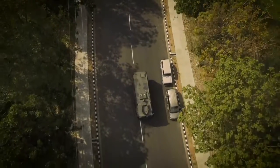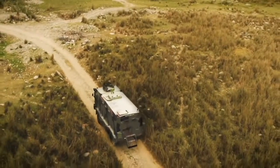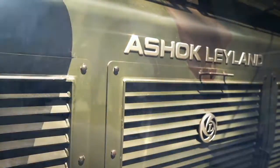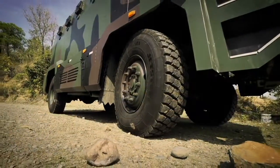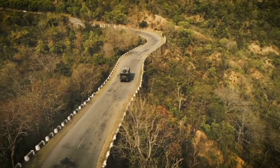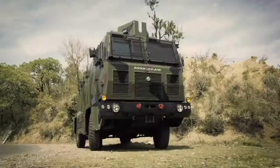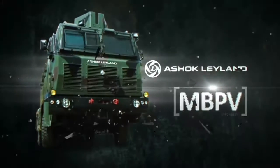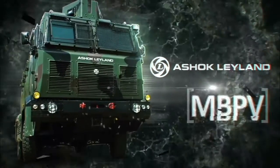Every mission calls for a protected, resilient and versatile response. Introducing Ashok Leyland's ultimate bulletproof troop carrier for anti-insurgent operations across multiple terrains — the Medium Bulletproof Vehicle 4x4, MBPV. Resilience redefined.